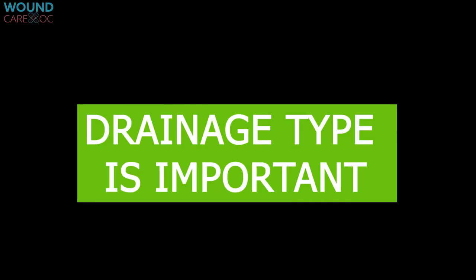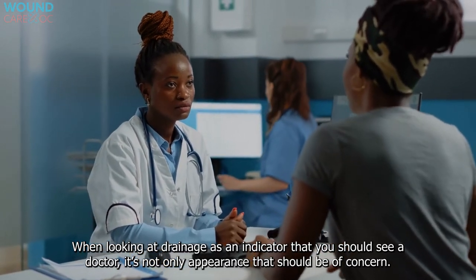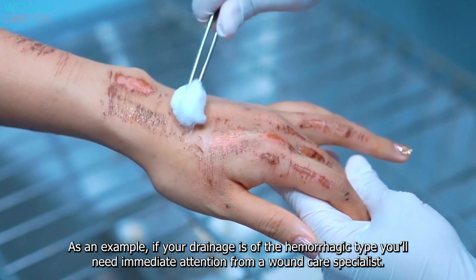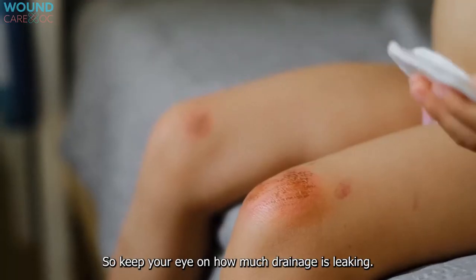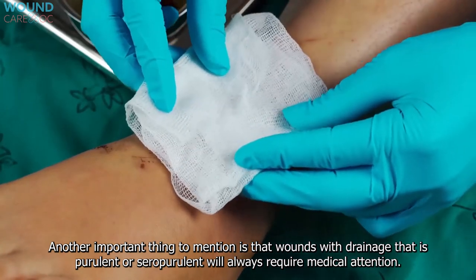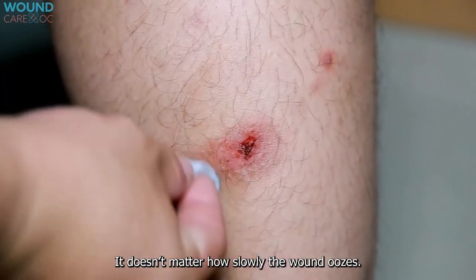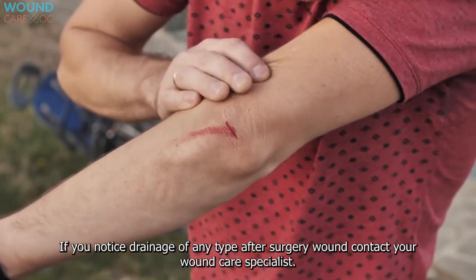Drainage type is important — but it's not only appearance that should be of concern. The amount of fluid leaking from the wound is also incredibly important. For example, hemorrhagic drainage requires immediate attention from a wound care specialist, so keep an eye on how much drainage is leaking. Wounds with purulent or seropurulent drainage will always require medical attention, regardless of how slowly the wound oozes. If you notice drainage of any type after surgery, contact your wound care specialist.